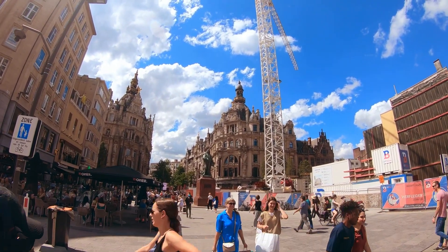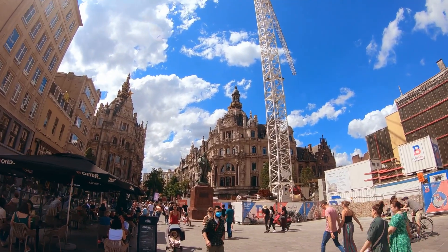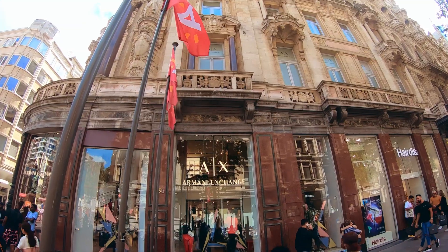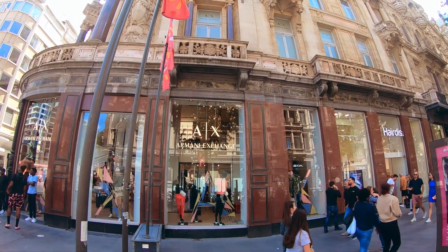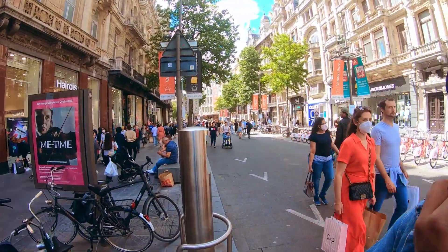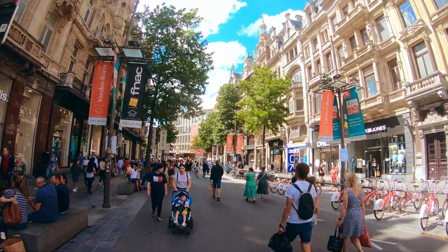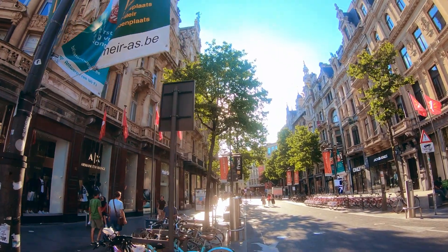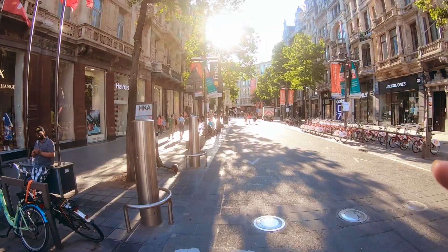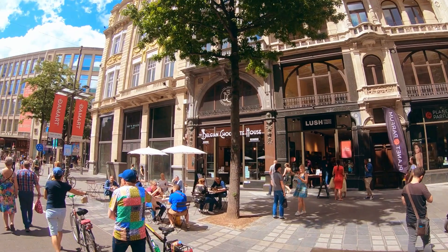Now we are coming to Belgium's most vibrant and prestigious street, which is the Meir Shopping Street. This street is a pedestrian street in the daytime, so cars and motorcycles are not allowed. All the shops are open and many people are coming out for shopping, but in lockdown this street looked very different — shops were closed and there were very few people here. But as the lockdown finished, people are coming out for shopping.